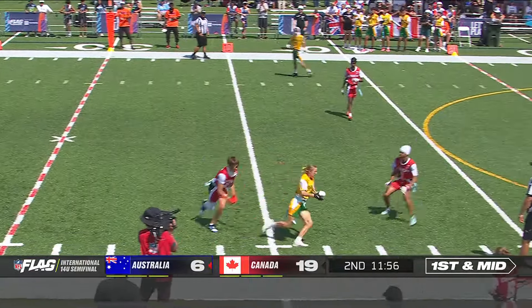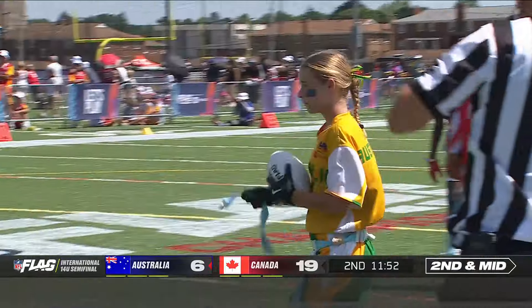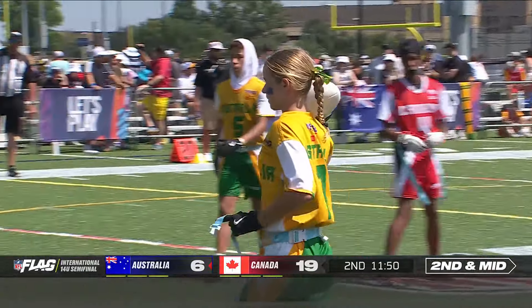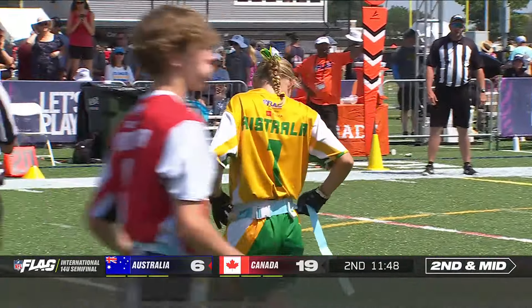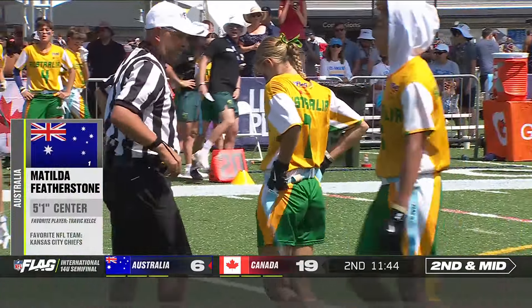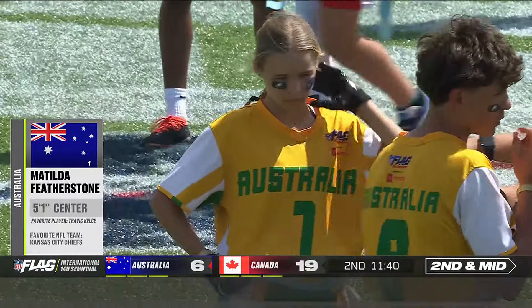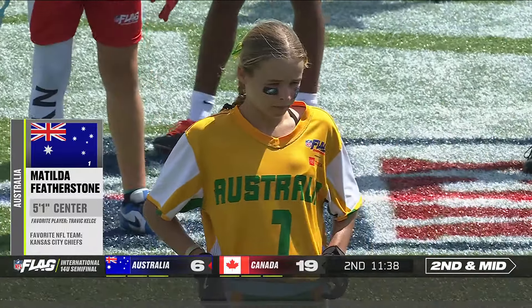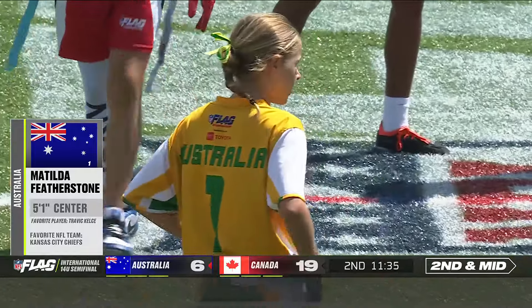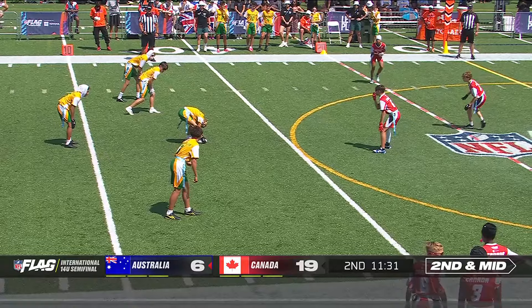Trey Soules — flag was pulled after he got rid of it, and there's a catch: Matilda Featherstone. I love to see that — it's one of the more common plays in flag football where you get that little shoot or drag from the far side, almost like a fan-like route going over the top. You've got different levels — you're opening it up for the underneath route, because it's all about getting the ball in your athlete's hands on the move. Great catch for the center for Australia.